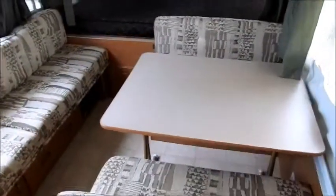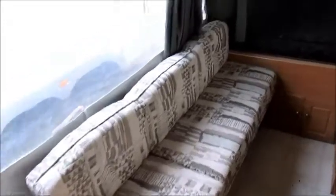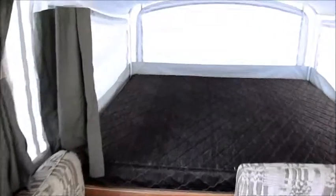You have a dinette that folds down into a bed. This couch over here folds down into a bed as well. You have two king-sized beds, one on each end of the camper.